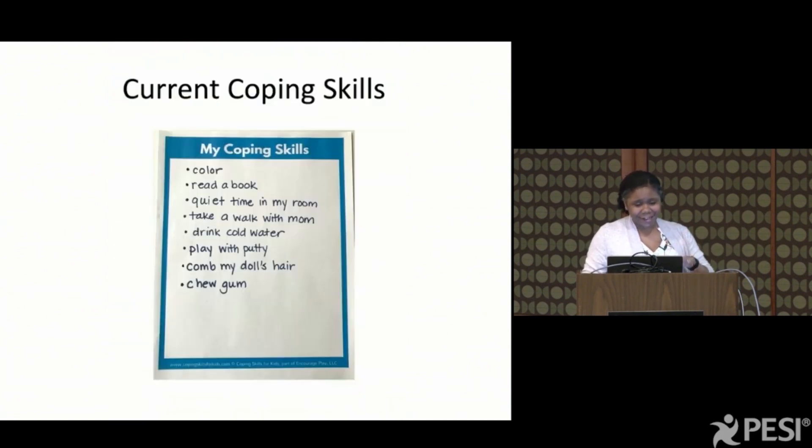Afterwards, I make a list — I write out all the things that are checked. I gave this to one mom and she was like, this is amazing. It's very empowering for them to realize: oh, I do have things I can do. I can play with putty, I can drink cold water, I can take a walk with my mom — these are strategies I can use when I'm having big feelings, when I'm overwhelmed, stressed, frustrated, scared, anxious, or worried.